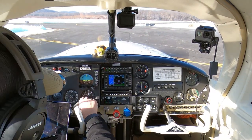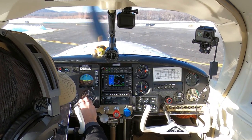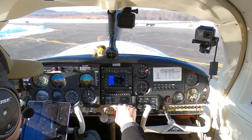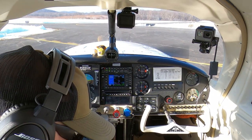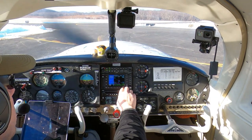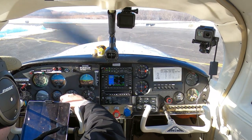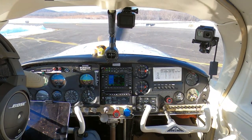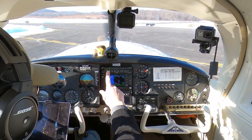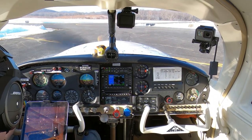Getting the weather: Orange County Airport, Montgomery, New York — automated weather observation. Wind calm, visibility ten, sky condition clear, temperature minus eight Celsius, dew point minus ten Celsius, altimeter 30.47, density altitude minus 3,000. Going to Mount Pocono, we'll put that in direct on the GPS.